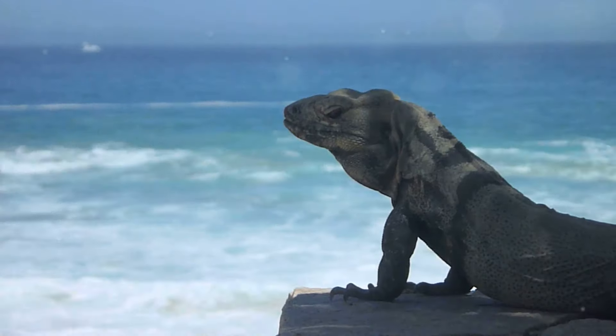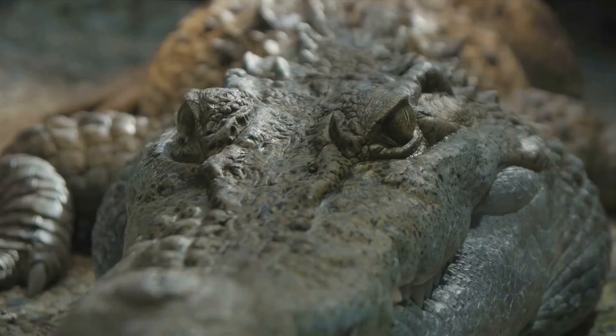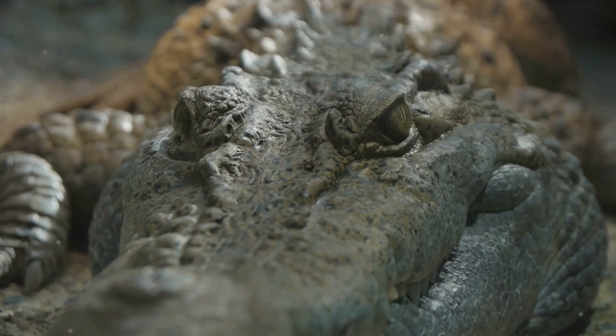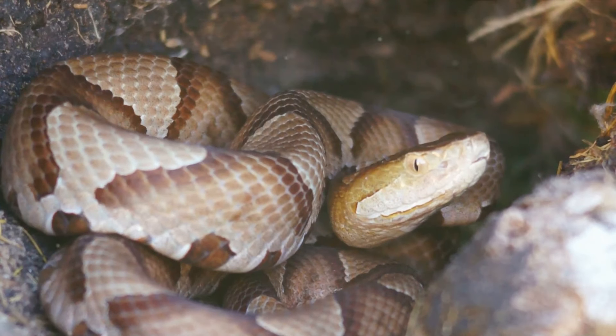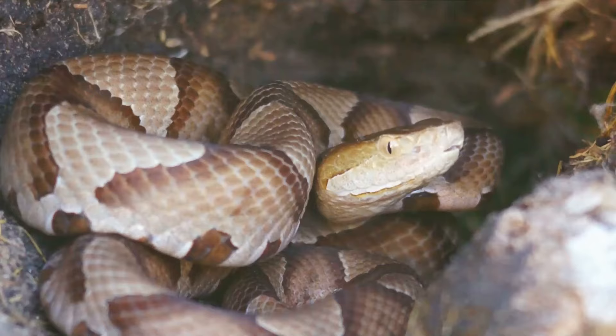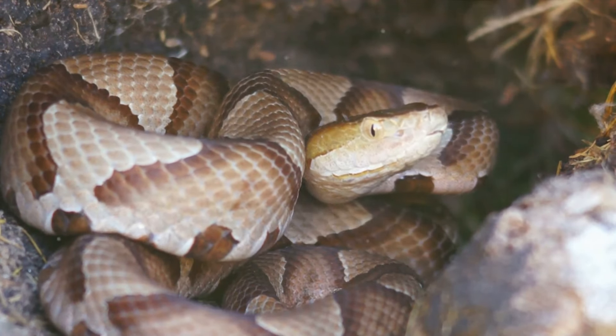Welcome back to Fast Animal Facts. Today we're delving deeper into the science behind some of the most incredible reptile adaptations. From the mechanics of blood squirting to the physics of water running, let's unravel the mysteries of nature's ingenuity.